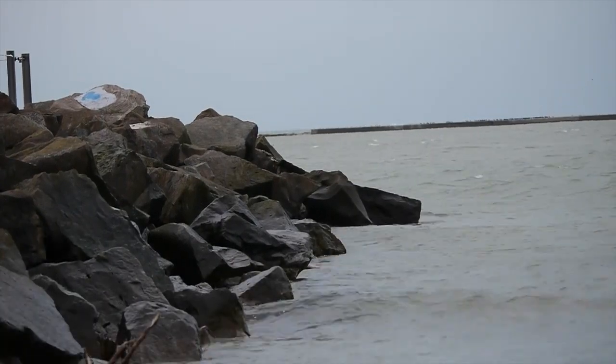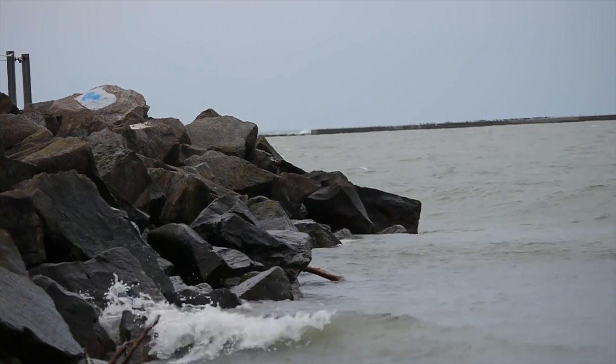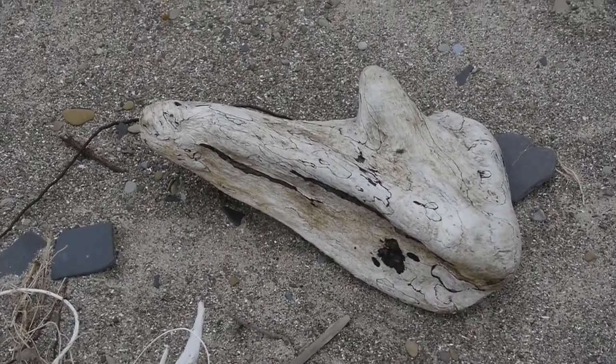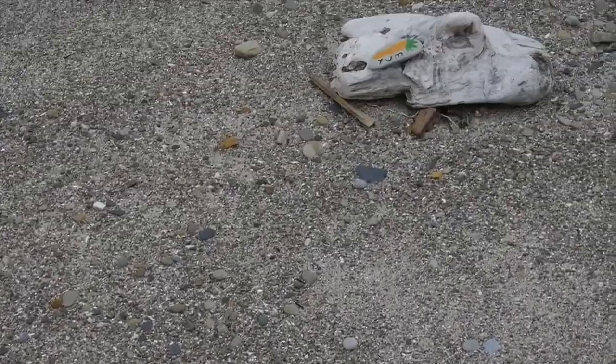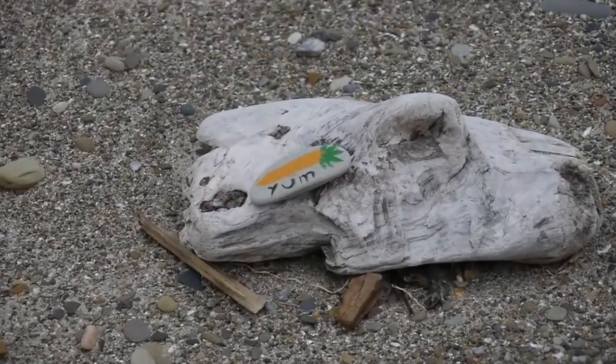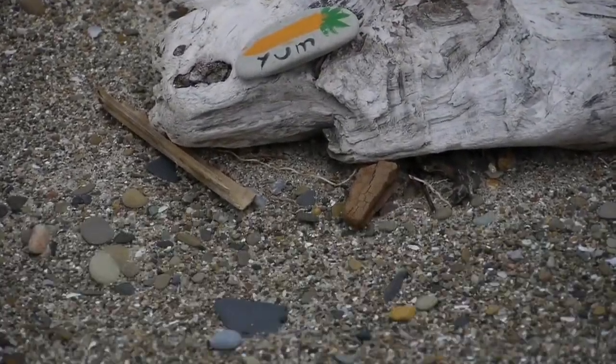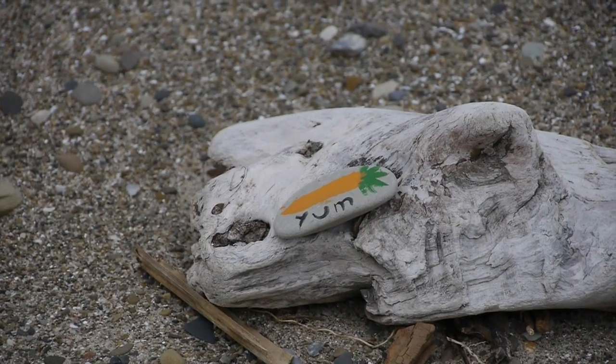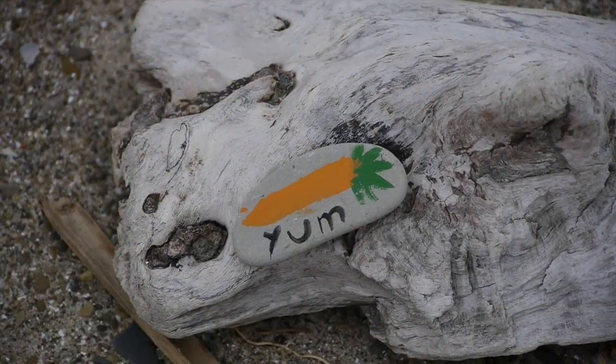Another thing I like to do while walking along the beach is search for driftwood. Some of this driftwood can be really beautiful and it's used in all kinds of arts and crafts projects. You never know what you're liable to find here on the beach — here's a little something that somebody made and left for somebody like me to discover.